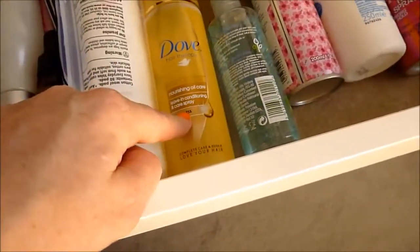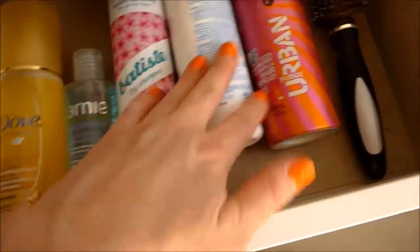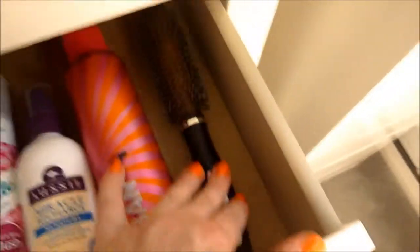This is Amazing Dove Nourishing Oil Care Leave-in Conditioning Spray. That is a makeup remover. Batiste Dry Shampoo. This is an Aussie moisture spray. And my Fudge iced raspberry and vanilla hair spray. And there's my hairbrush there.